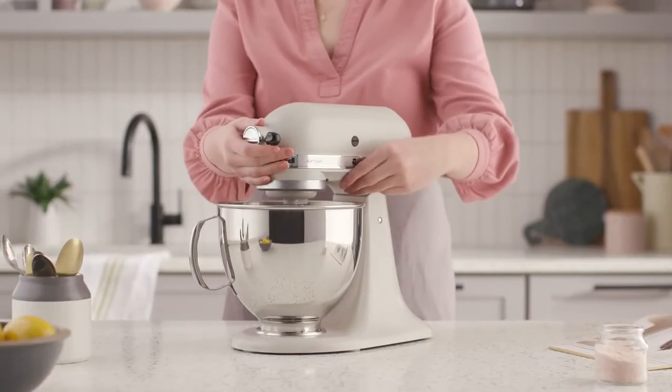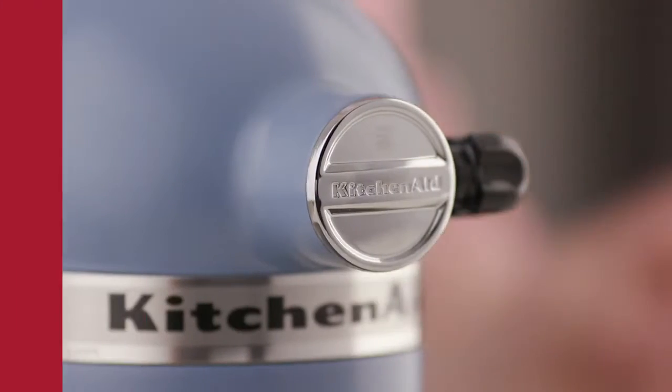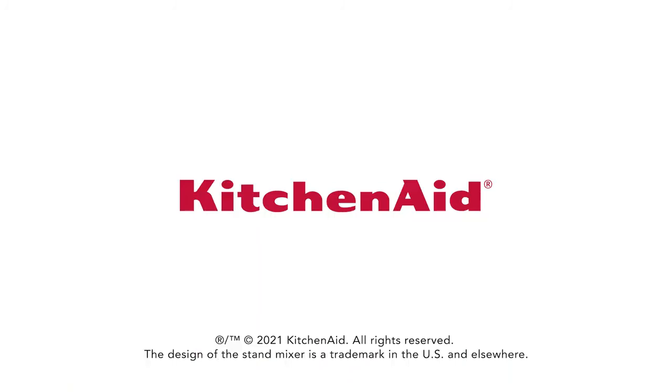quality control, and most importantly, attention to detail. Start investing in your culinary future. Explore more at KitchenAid.com.